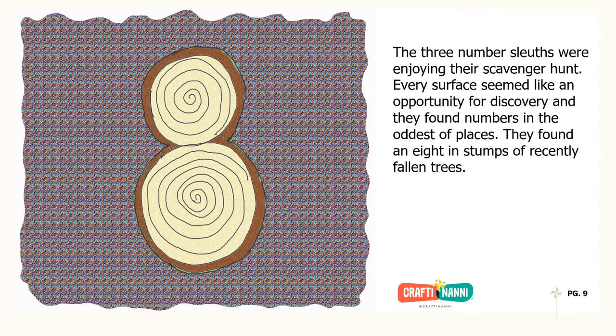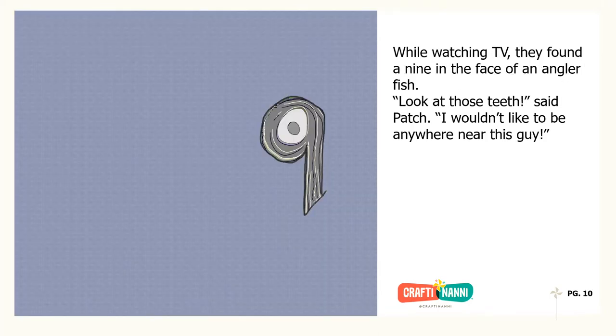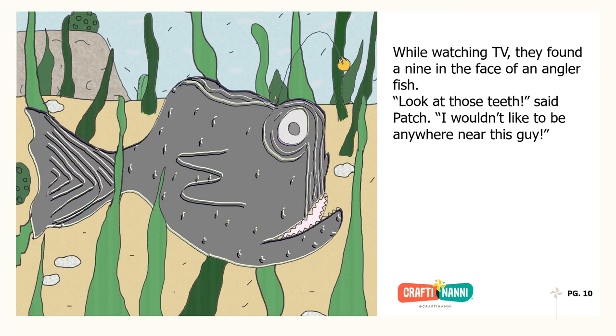The three number sleuths were enjoying their scavenger hunt. Every surface seemed like an opportunity for discovery, and they found numbers in the oddest of places. They found an eight in stumps of recently fallen trees. While watching TV, they found a nine in the face of an anglerfish. Look at those teeth, said Patch. I wouldn't want to be anywhere near this guy.